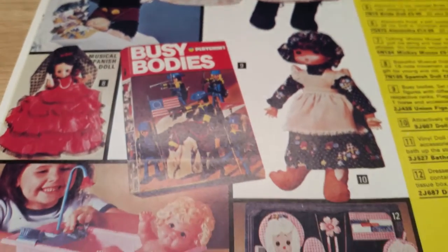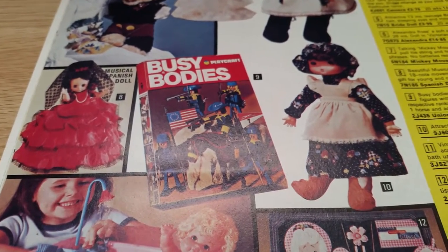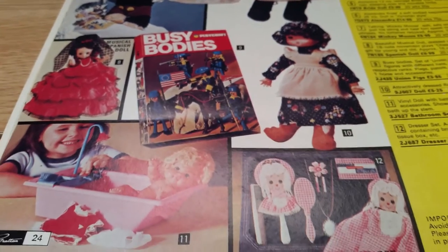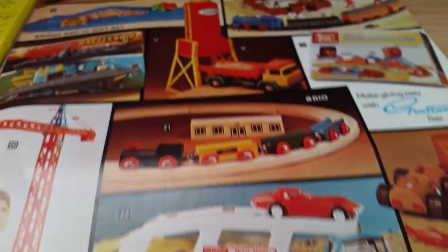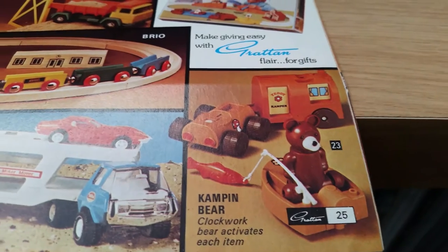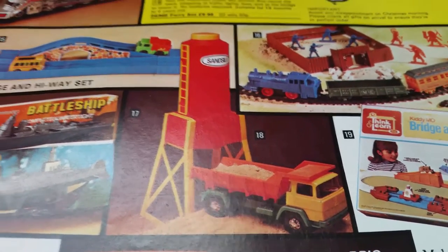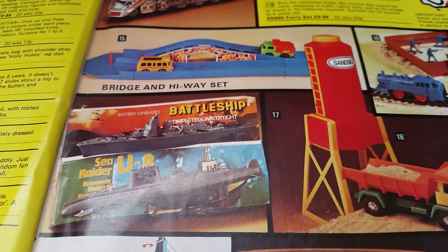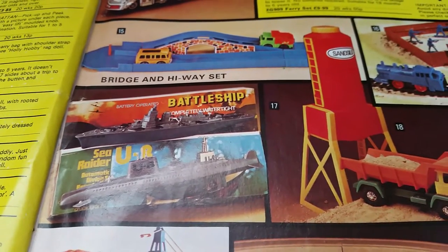Busy Buddies — I'm assuming that's a very early sort of Playmobil-type thing, looks a bit like Playmobil. I used to have one of these trucks. There's a camping bear, a train ferry, and battleships — or a battleship model — and a U-boat.